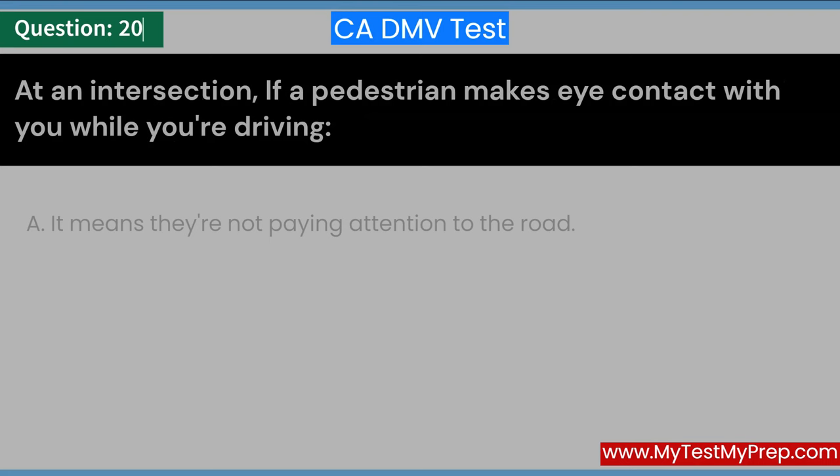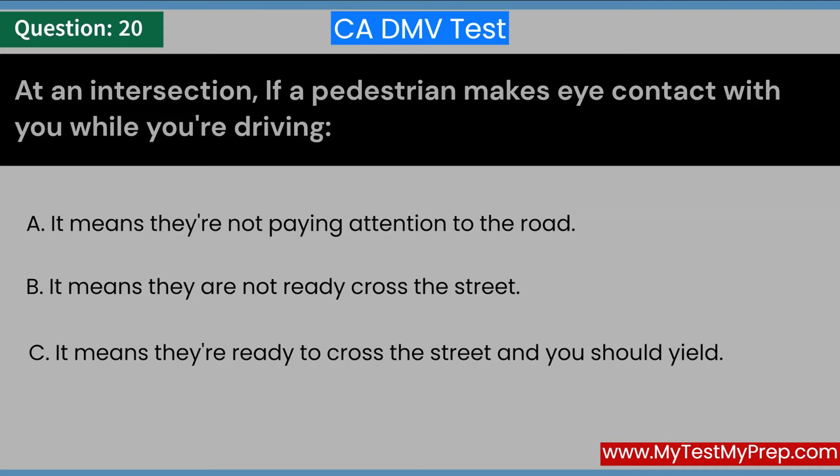At an intersection, if a pedestrian makes eye contact with you while you're driving: A. It means they're not paying attention to the road. B. It means they're not ready to cross the street. C. It means they're ready to cross the street and you should yield. Answer: C. It means they're ready to cross the street and you should yield.